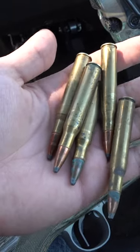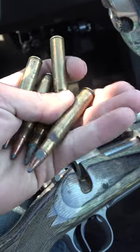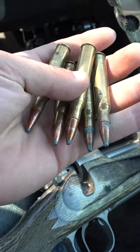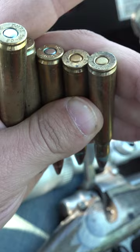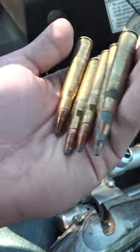Let me show you the ammunition we're working with here. These are just a bunch of ancient 30-06 rounds that I think were bought at an auction. Some of them are Springfields, Remingtons, Winchesters — all kinds of different stuff.